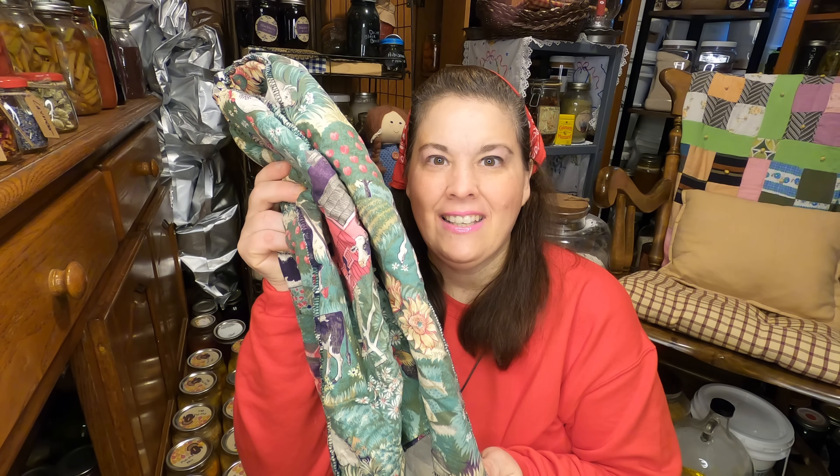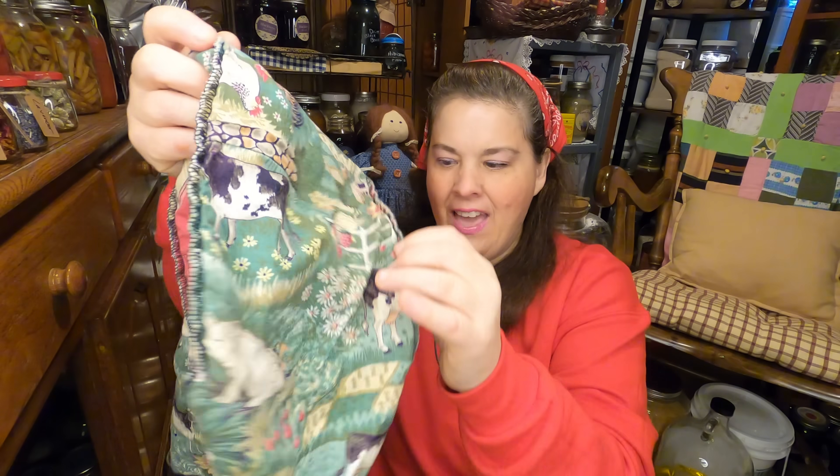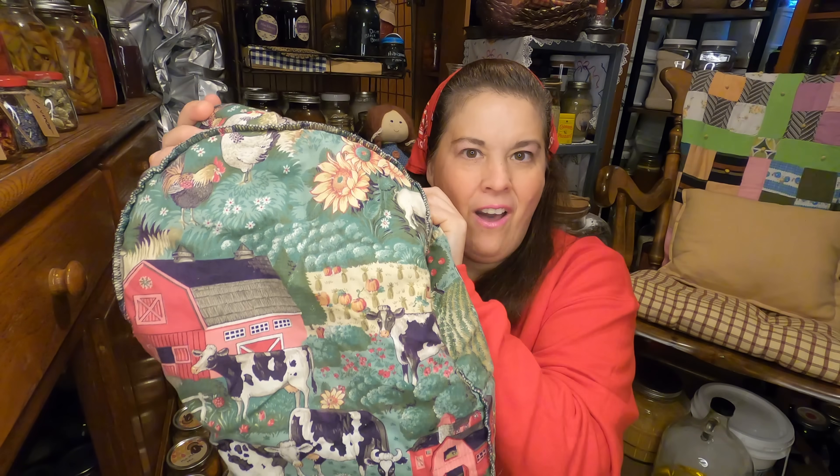First thing I got was this. I bet you're wondering what this is — it is a mixer cover and I'm hoping that it will fit my bread machine. If not I'll use it for my mixer, and I paid one dollar for it. Isn't that cute? It has the cows and the barn and I think it's perfect.